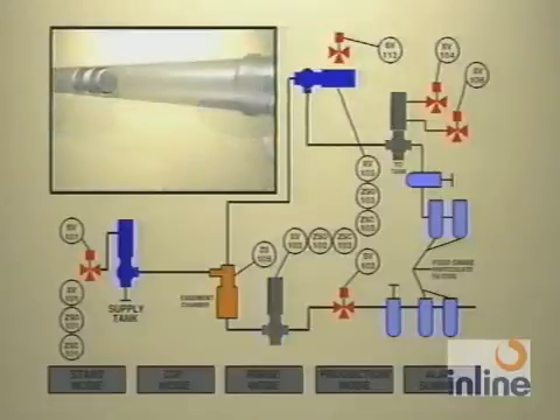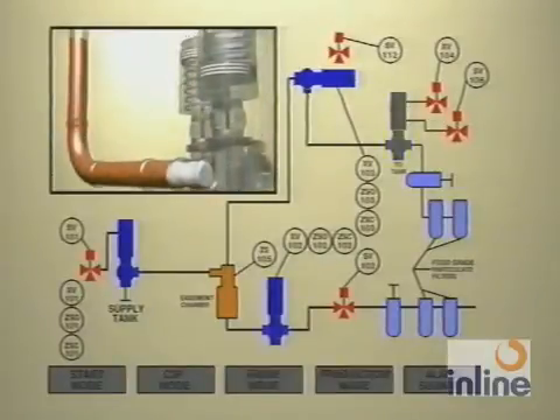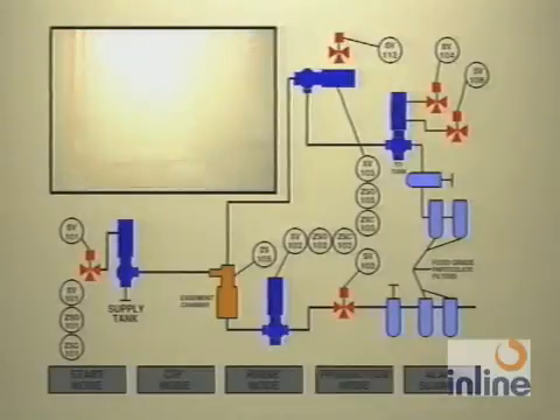The Viper's product recovery system is a simple, economical, and effective means of recovering valuable product remaining in pipelines at the end of a production run. And because all components are designed to 3A criteria, it makes the Viper's product recovery system applicable in dairy, pharmaceutical, food and beverage, and other related industries.